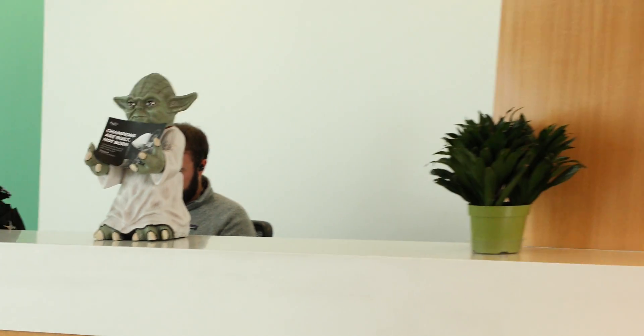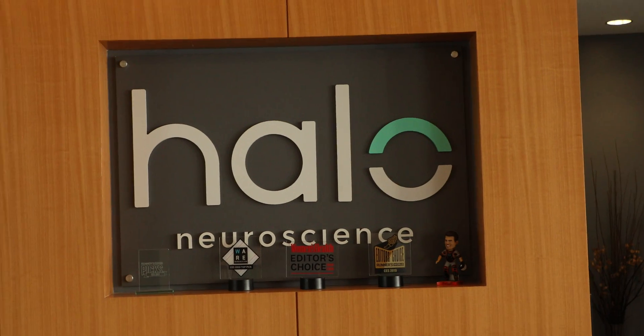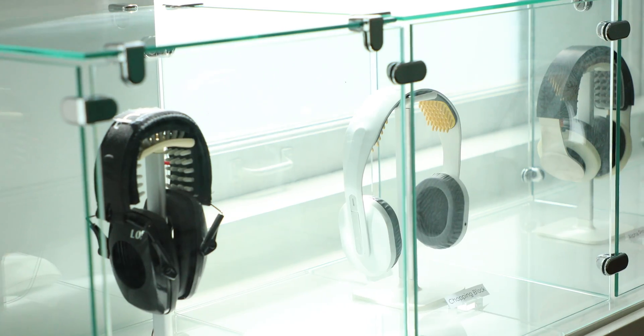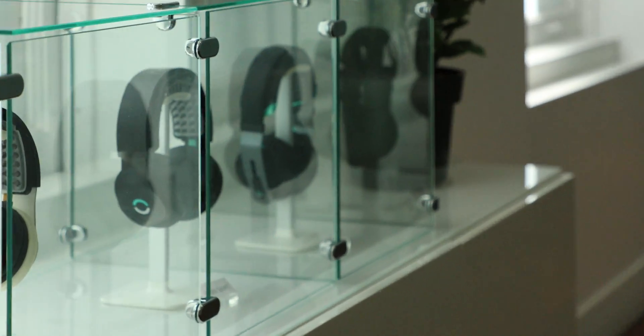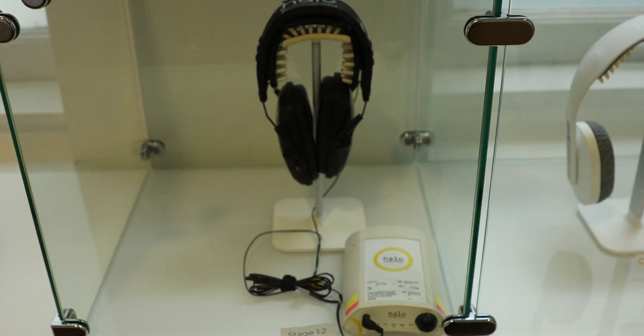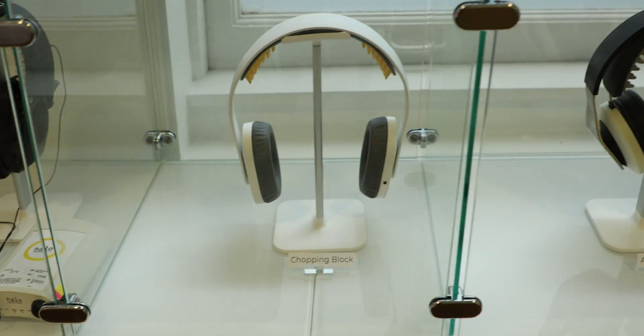When I was there in the Halo Neuroscience San Francisco office this spring there was this glass display of all their previous designs and products and you could really see the quality improvement happening over the years that resulted in the fine product that we have now with the Halo Sport 2.